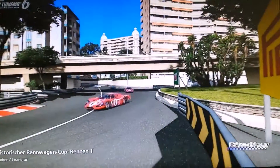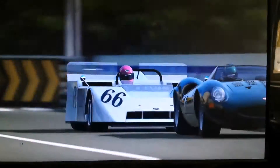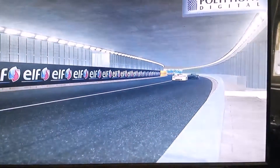Jetzt kommen wir in einen wunderbaren Tunnel gleich rein, wo wir gleich die schönen Yachten da draußen sehen werden. Auch wenn wir rausfahren. So sieht der Wagen aus von außen.